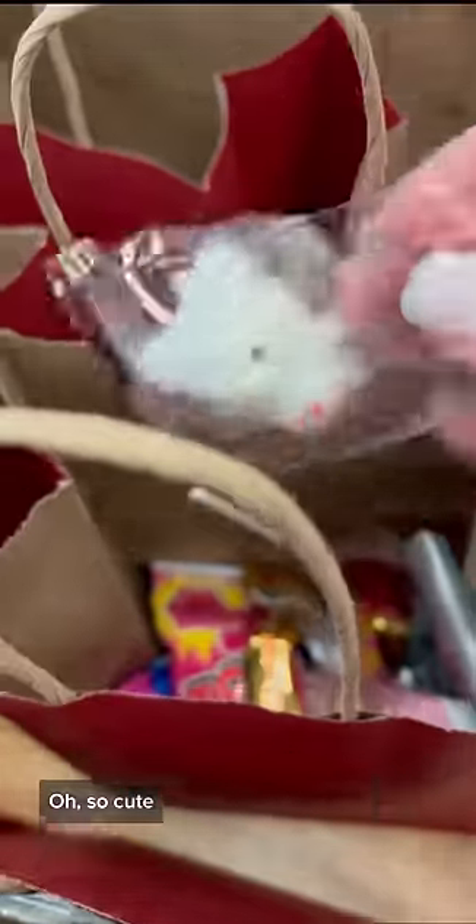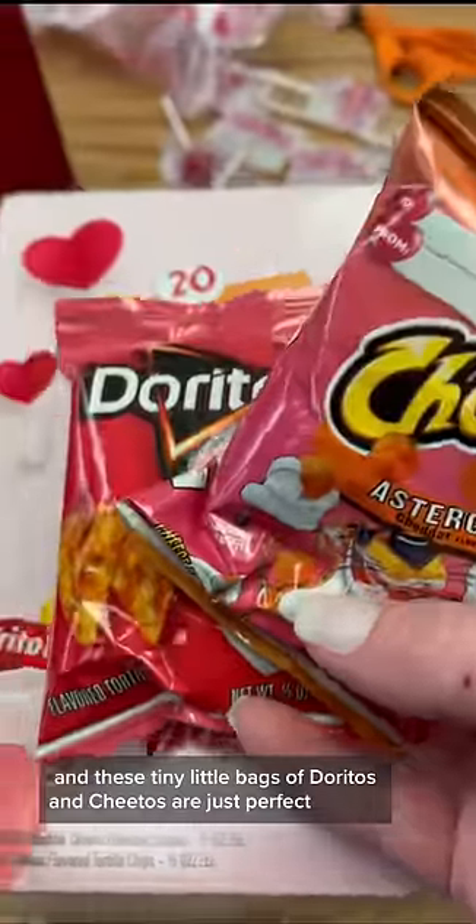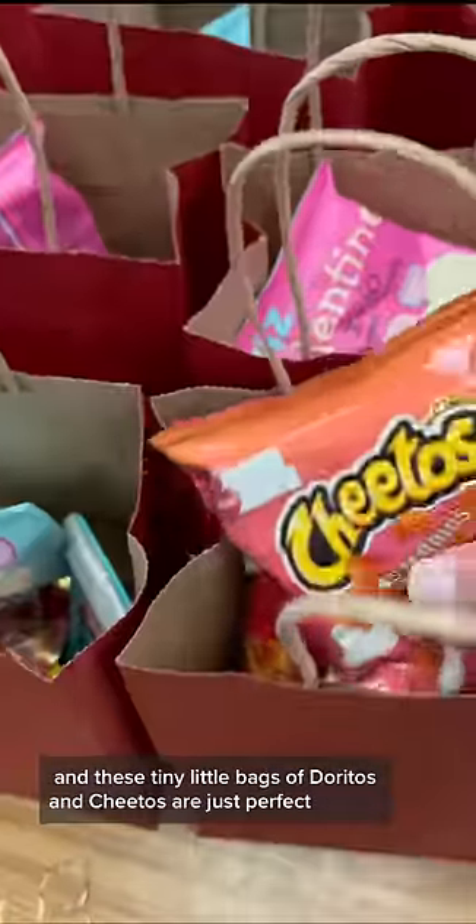I found these little mochis on Amazon and they are so adorable — look at this one, so cute! I also got them some salty snacks: these little Valentine packages of pretzels, and these tiny little bags of Doritos and Cheetos are just perfect.